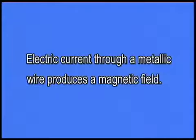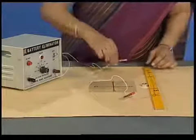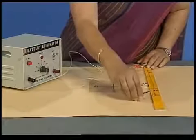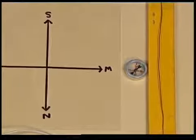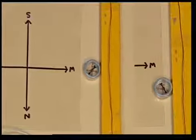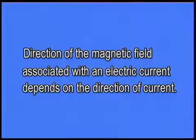So what can we conclude from these observations? We may say that a current-carrying wire behaves like a magnet, or that electric current through a metallic wire produces a magnetic field. Let us now reverse the direction of current in the wire and observe what happens to the compass needle. The direction in which the compass needle pointed also got reversed. So we have observed that the direction of the magnetic field associated with an electric current depends on the direction of current.